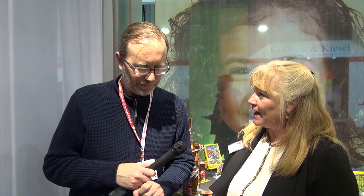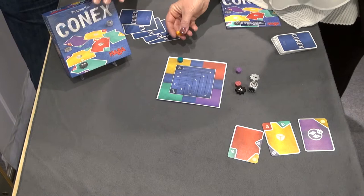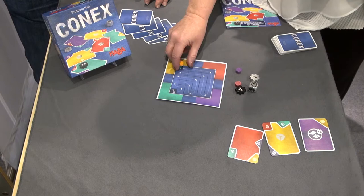Everybody gets dealt five cards and you're racing across this board. This is the start button. If you're yellow and I'm green, everybody starts here. When you get points, you go down this little path, starting at the Konex, following the arrows to see who gets to the target finish line first.